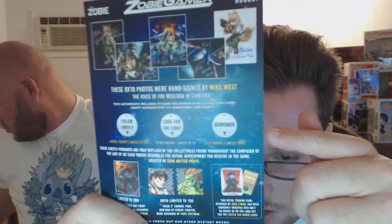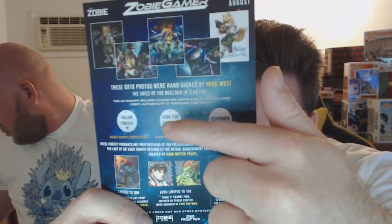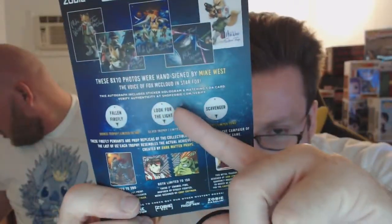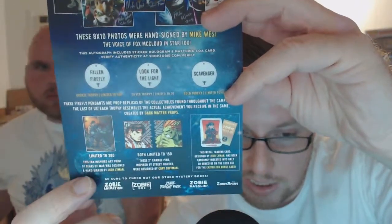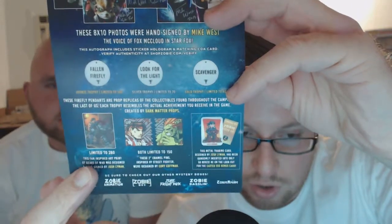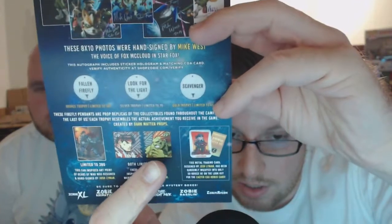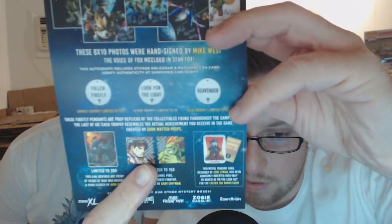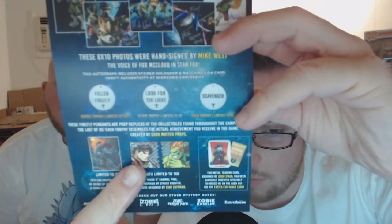You can also get these tokens — Fallen Firefly, 'Look for the Light,' or Scavenger — in 40-piece, 70-piece, and 140-piece sets. We got the middle one, limited to 280. Super cool. And then we got these two enamel pins that look like they'd match up together perfectly if you had both.